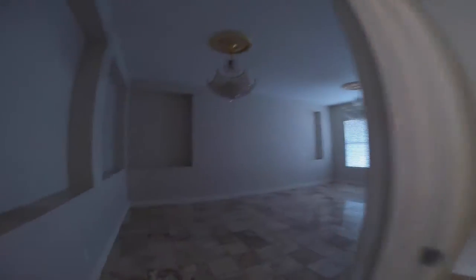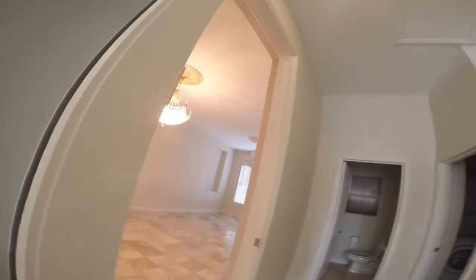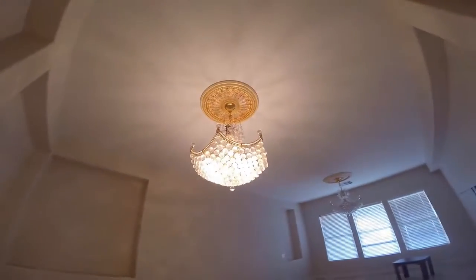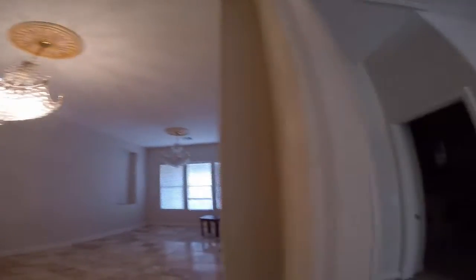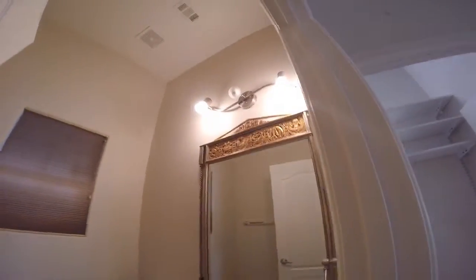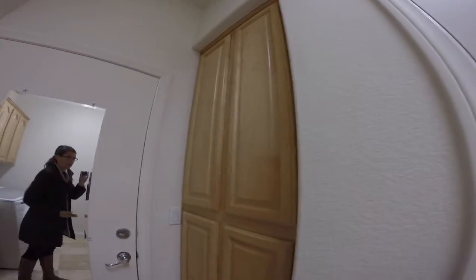Off the living space, a normal dining area with those fancy chandeliers. Here's the guest half-bath, the window. Here's the laundry room, storage, a sink with more storage and cabinets.